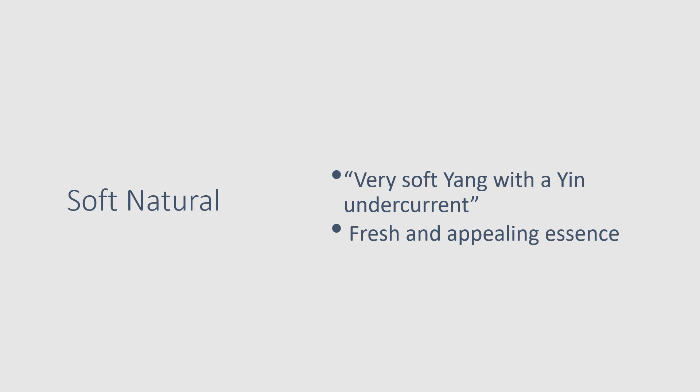The Soft Natural is described as being very soft yang with a yin undercurrent, and as having a fresh and appealing essence. In the Facebook groups, David has clarified that he doesn't like the phrasing 'soft yang' anymore, and that it's more helpful to think of it as 'blunt yang,' because soft yang is kind of a contradiction in terms.